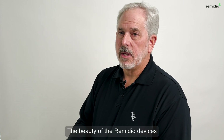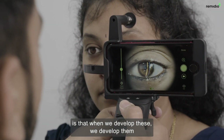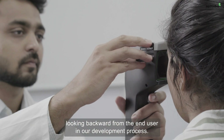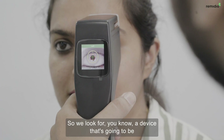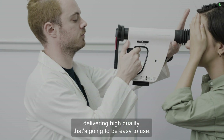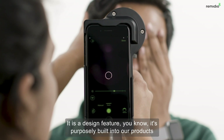The beauty of the Remedio devices is that when we develop these, we develop them looking backward from the end user in our development process. So we look for a device that's going to be delivering high quality, that's going to be easy to use. It is a design feature — purposely built into our products.